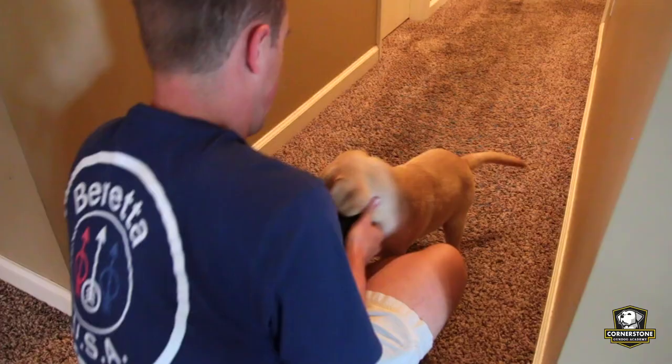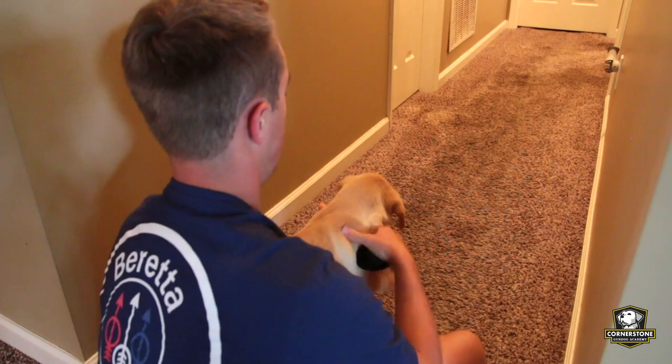What we like to do is find a hallway in the house — preferably a natural channel or funnel that gives the dog really no other option but to come straight back to you. The only thing that can happen is if they decide not to come back, they might just lay down at the end of the hallway and start chewing on whatever you're retrieving.